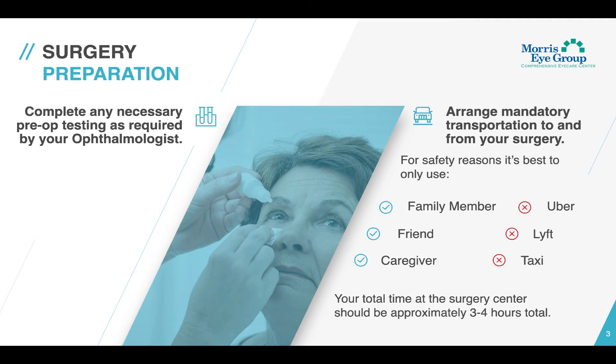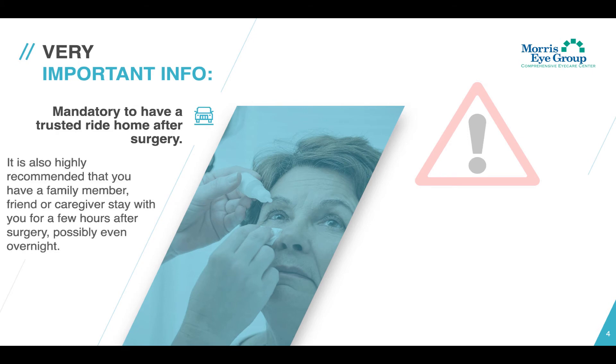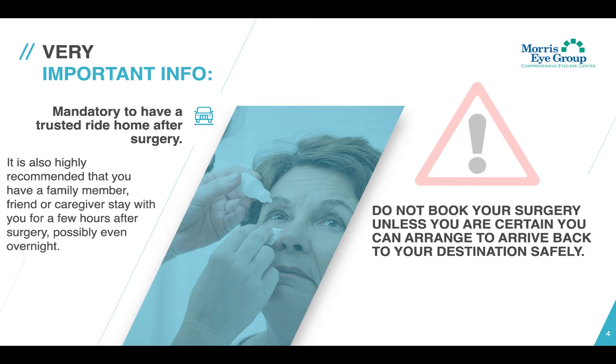Your total time at the surgery center should be approximately three to four hours. It is mandatory that you have a trusted ride home after surgery, and also highly recommended that you have a family member, friend, or caregiver stay with you for a few hours after surgery, possibly even overnight for our elderly patients. Please do not book your surgery unless you are certain you can arrange to arrive back to your destination safely.